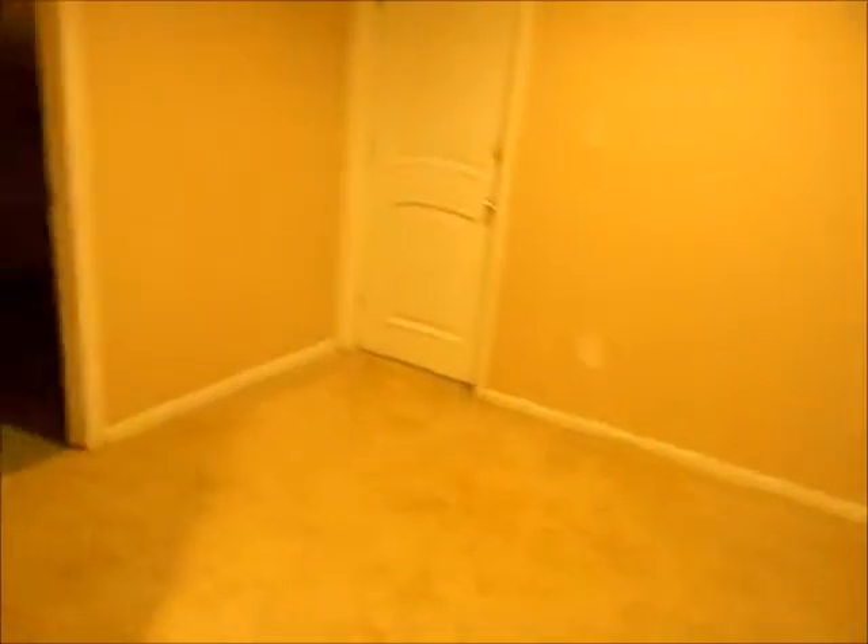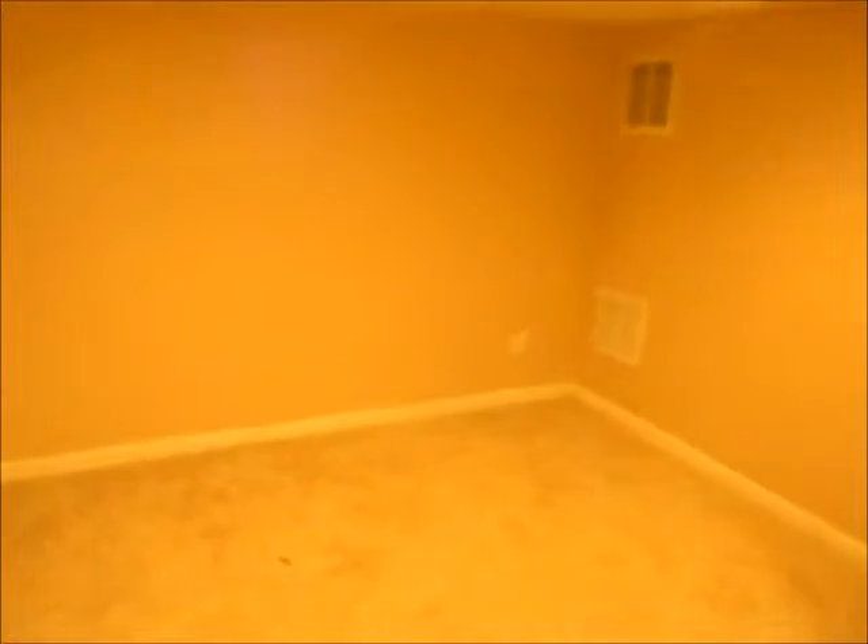We're going to head all the way downstairs to the basement. It's a very large basement with new carpeting. We'll start from this side. This looks like the HVAC room.